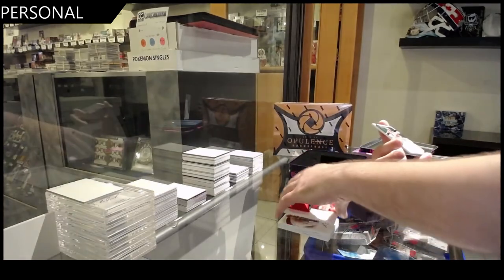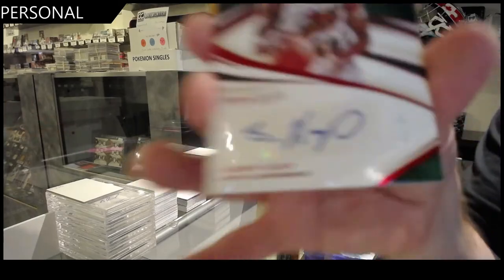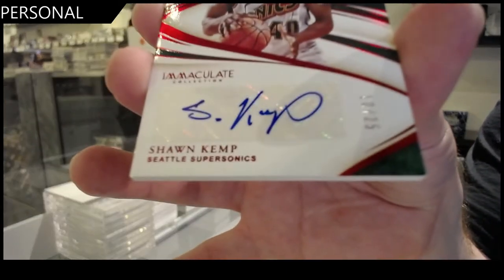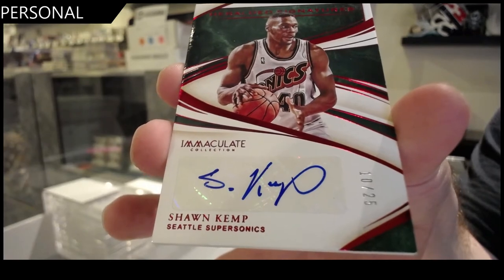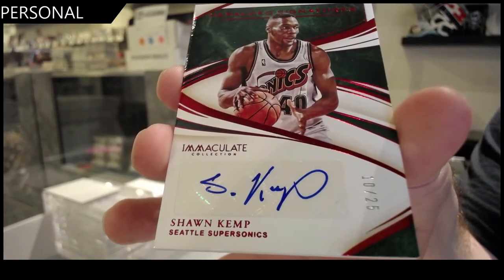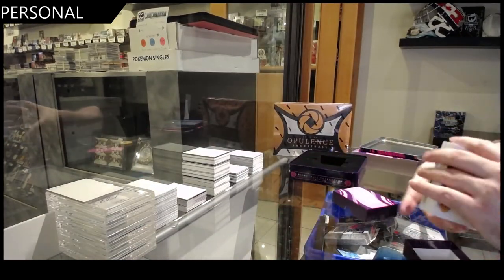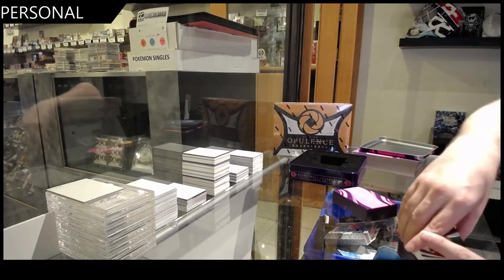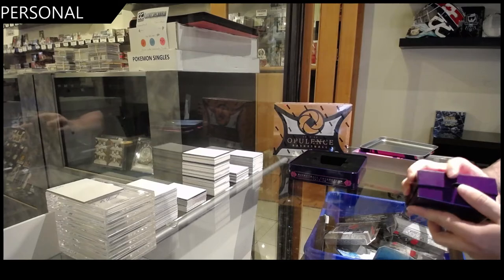And we've got an autograph numbered to 25 — Shawn Kemp. Shawn Kemp, 25. I'm going to have to do some research to see if that was a good, bad, or average pack. I have no idea. I know what names I'm going for and I don't think I hit them.